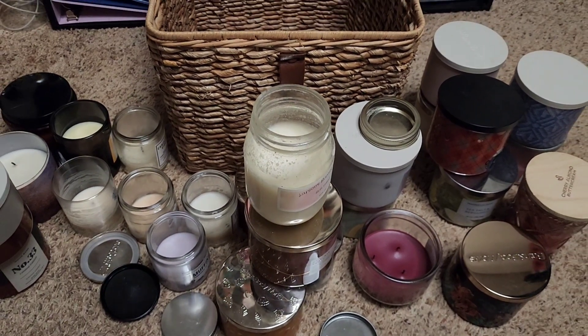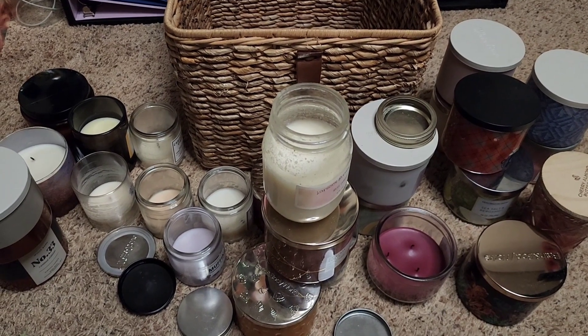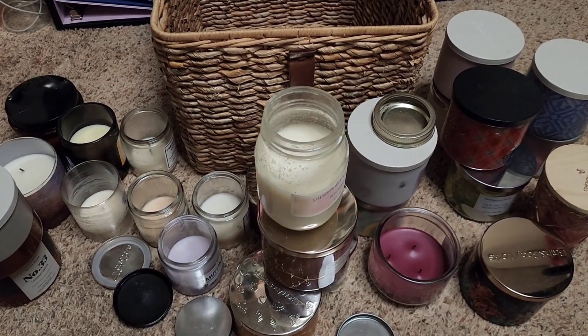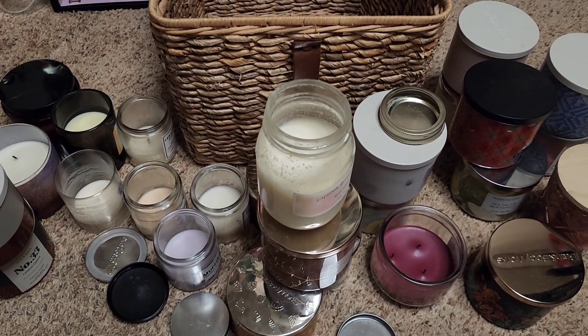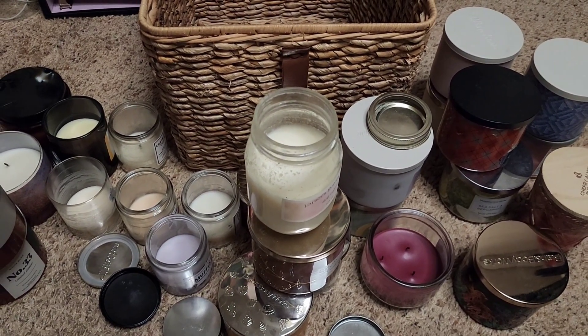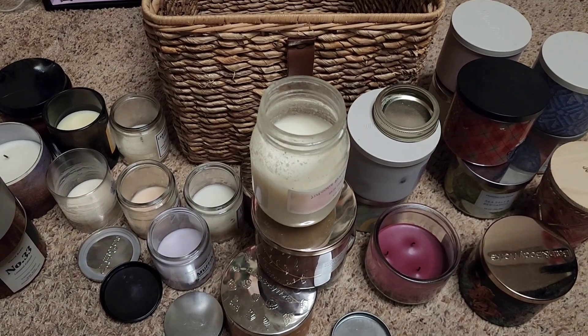Thank you all so much for watching this overview of all the candles that Hayden and I burned in the month of March. Stay tuned for another upcoming candle empties, because so far we have finished a crate or so of candles at the start of this month in April. Make sure you like, comment, and subscribe. Have a nice day, good evening, and a good night.